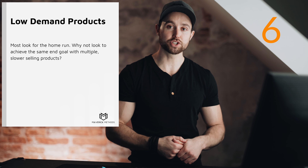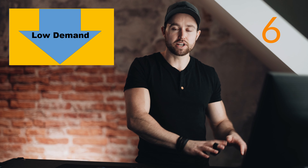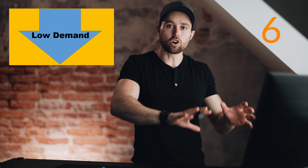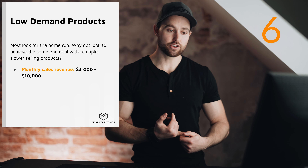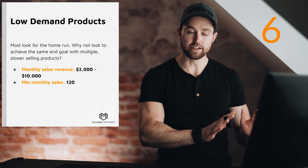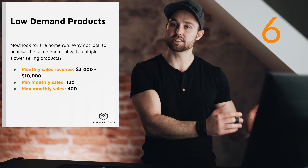Strategy six: low demand products. While everyone looks for high-demand home runs, you can achieve the same end results with multiple lower-volume products. They sell less each month, but they're way less competitive, so it's easier to dominate these smaller markets. If you sell more of these products at lower volume, you get the same sales, revenue, and profit — and arguably a better contingency plan if something happens to one product. Target monthly sales revenue of $3,000–$10,000, minimum monthly sales of 120 units, and maximum monthly sales of 400.